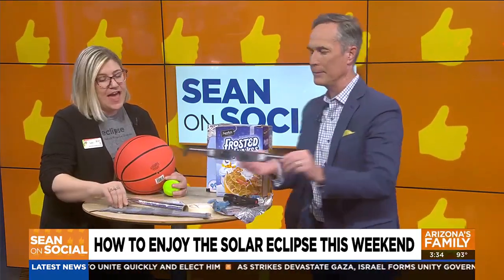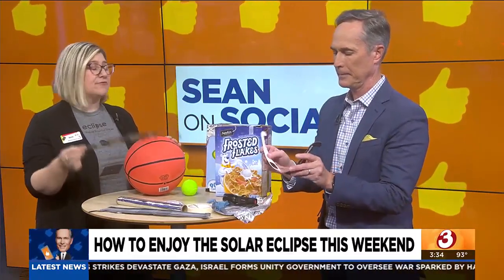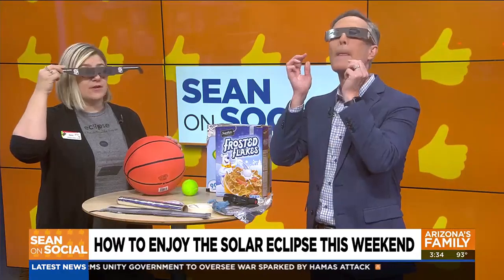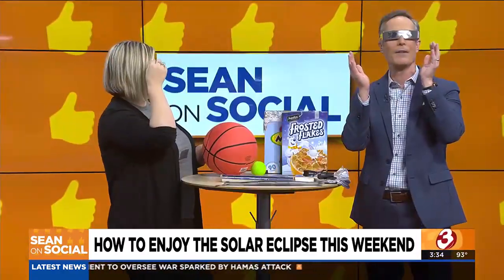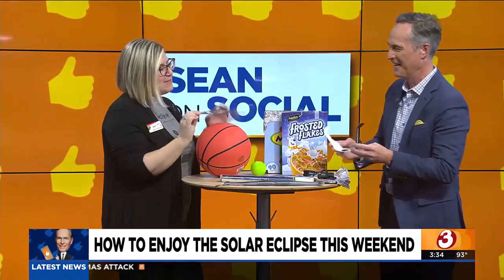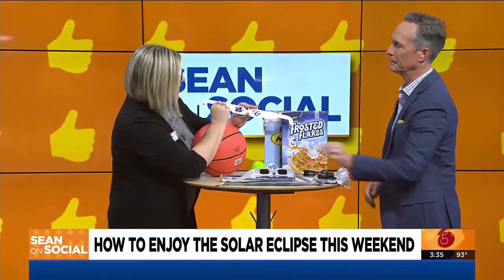You can pick these up right here at our event at the Science Center. This Saturday we'll have free glasses available — it's a free-to-the-public event. For the first roughly 5,000 folks, we'll have glasses for safe solar viewing. You want to make sure, if you've got glasses at home, that you're looking really closely at them and they have this ISO 12312-2 number that says they're really, really safe.